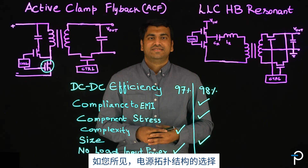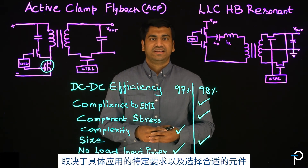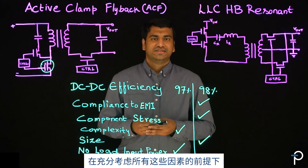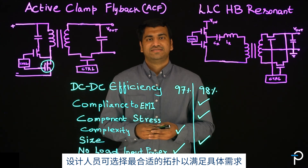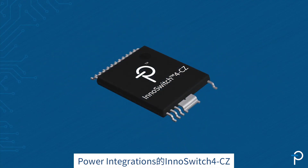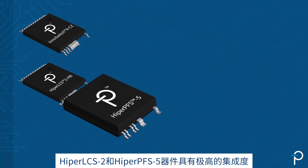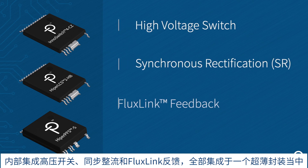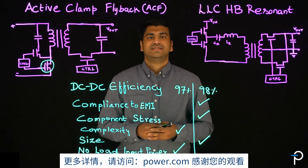As you could see, the selection of power supply topology depends upon the requirements specific to the application and proper choice of components. In consideration of all these factors, designers could select the topology in order to meet their needs. Power Integrations' InnoSwitch4-CZ, HiperLCS2, and HiperPFS5 come with a high level of integration, with high voltage switch, synchronous rectification, and flux link feedback, all in a compact package. For more information, visit power.com. Thanks for watching.